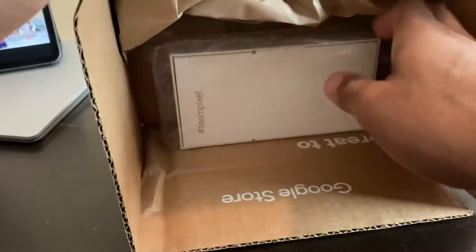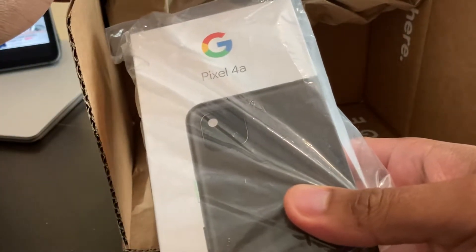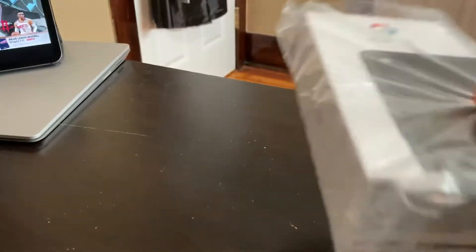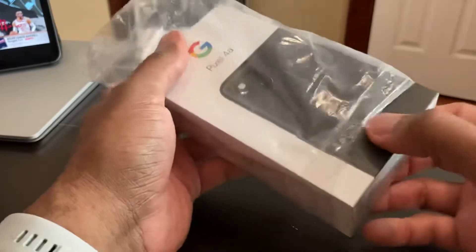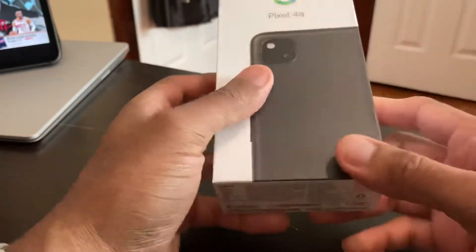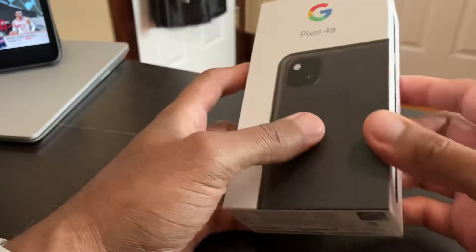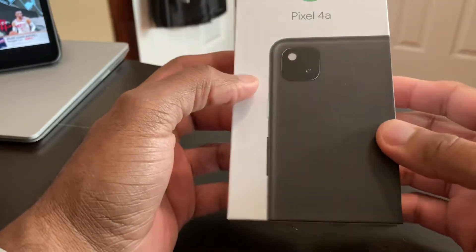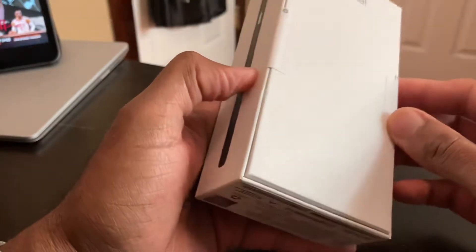In fact, I might even put my Visible Wireless SIM card into this Google Pixel 4a. So this phone was rumored like a year ago — we've been waiting on this thing and they just kept pushing it and pushing it. It was supposed to release a few months back but did not release.